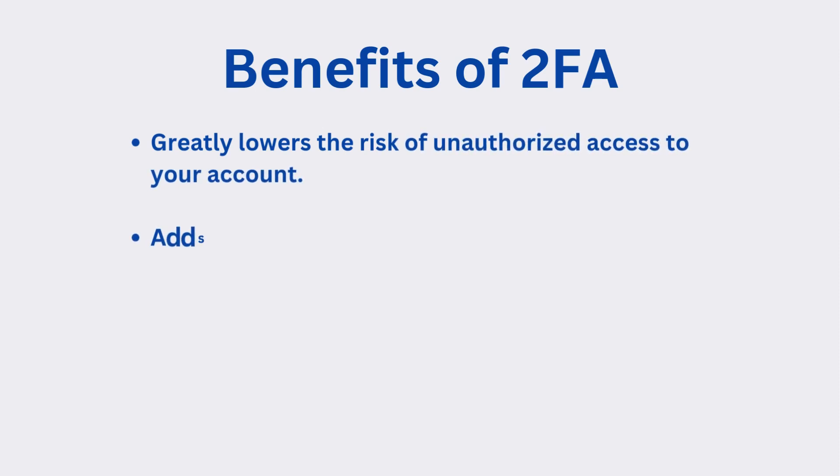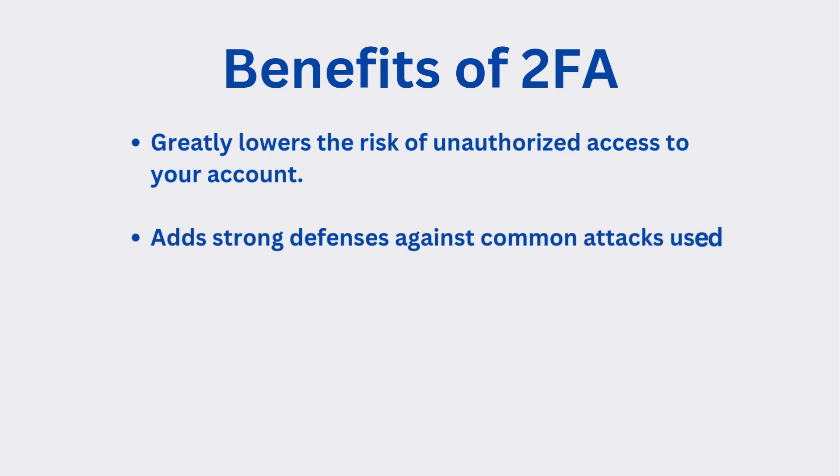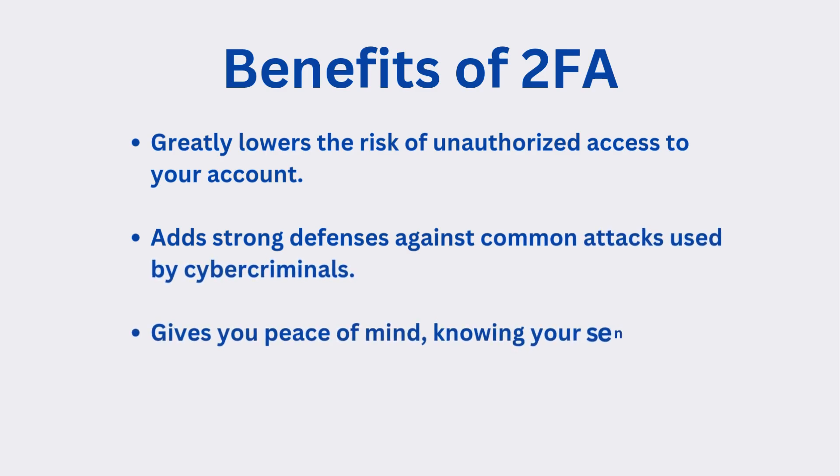The benefits of Two-Factor Authentication: it greatly lowers the risk of unauthorized access to your accounts, it adds strong defenses against common attacks used by cyber criminals, and it gives you peace of mind knowing your sensitive information is safer.